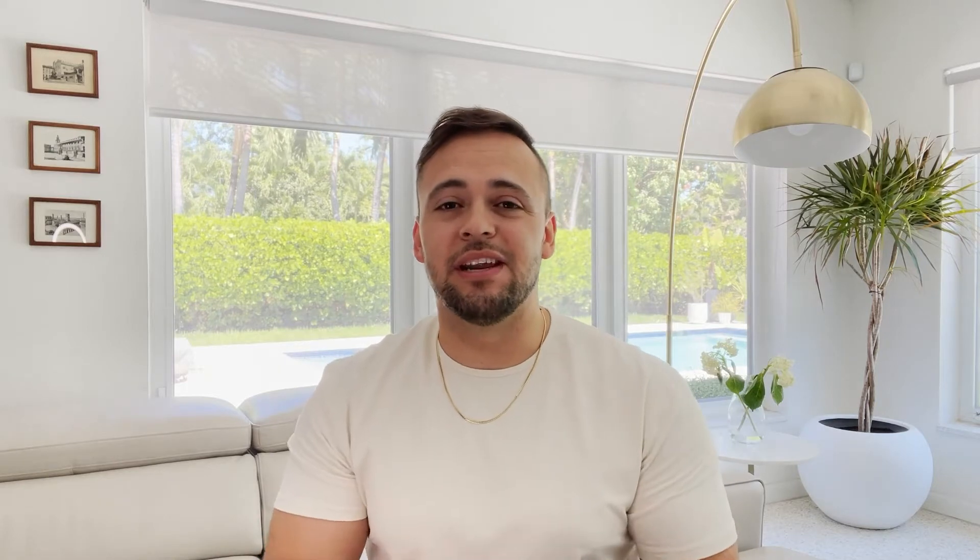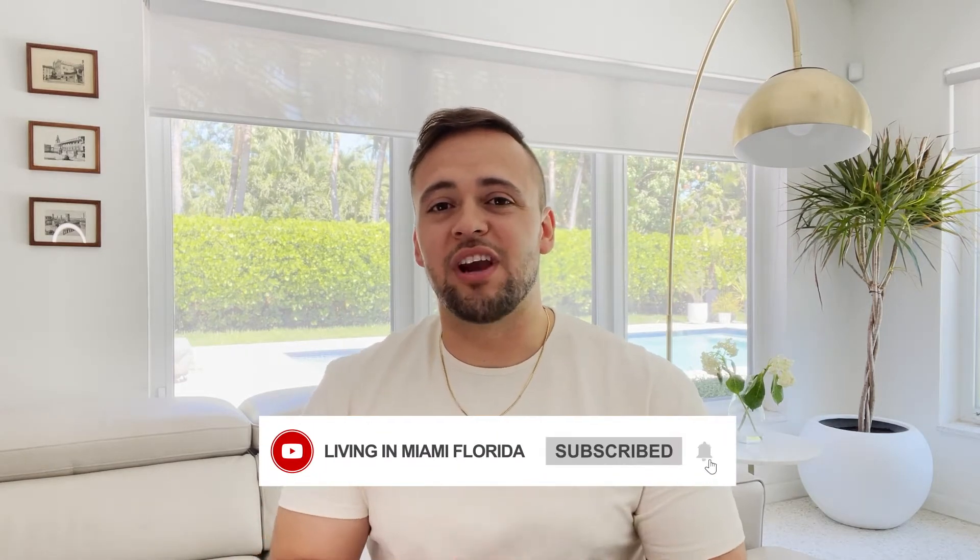If you want to know everything about eating, sleeping, working, playing, the good and the bad of living in Miami, Florida, then feel free to subscribe to this channel so that you can stay tuned with all our new videos coming soon.